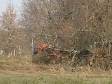Tangled thickets of trees, brush, and wire fencing can be efficiently cleared.